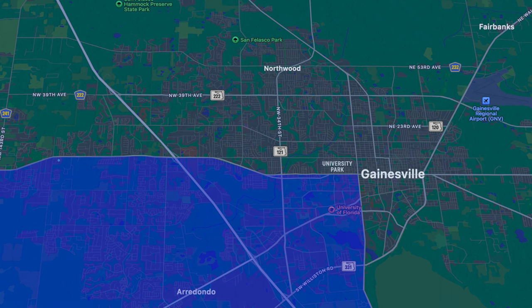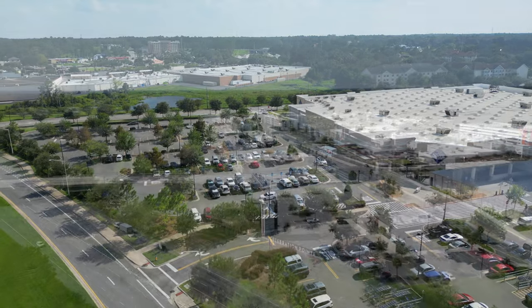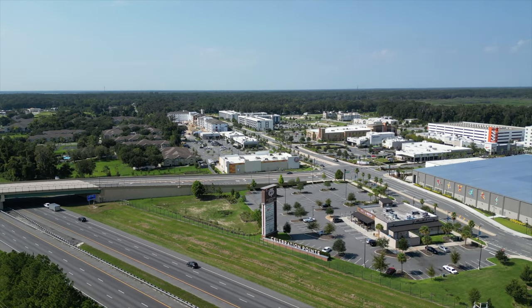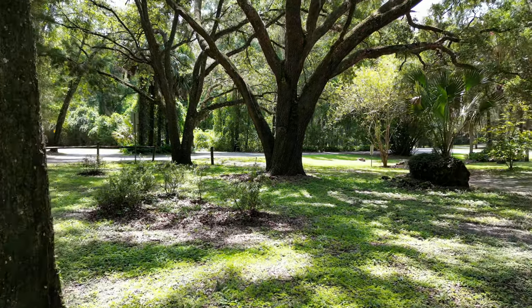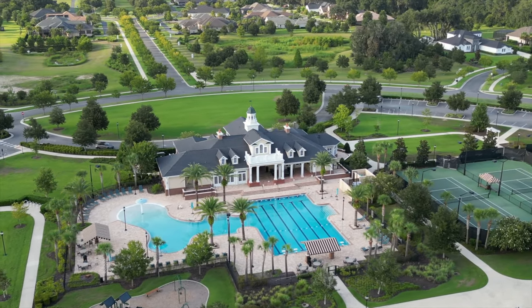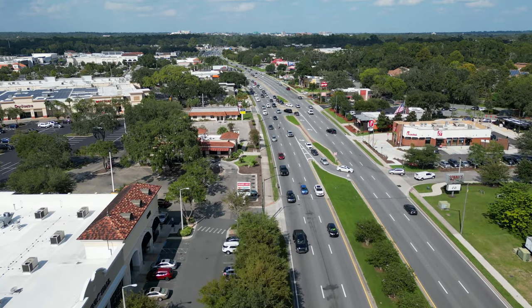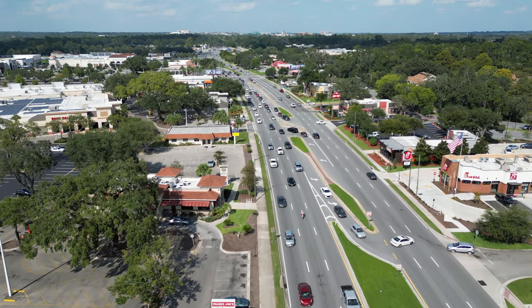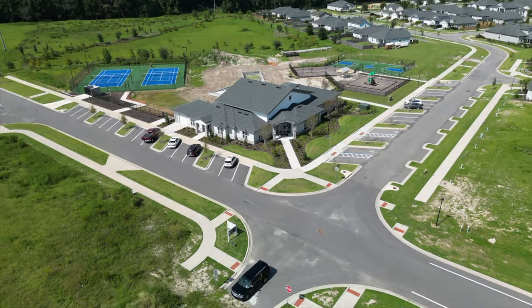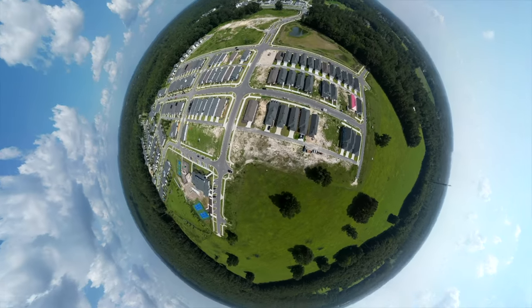Over in southwest Gainesville you'll find a unique blend of retail and nature. This part of town is a bustling hub where you can get all of your shopping done at Butler Plaza and Celebration Point, or take in the beautiful scenery at Knapp Hall Botanical Gardens. The southwest side is also where you'll find the majority of new construction happening in Gainesville. If your goal is to be close to places like Whole Foods, Target, Chick-fil-A, and the hospital, southwest Gainesville may be right for you. With so much going on in this area, you can also expect to find more traffic and congestion on the road.